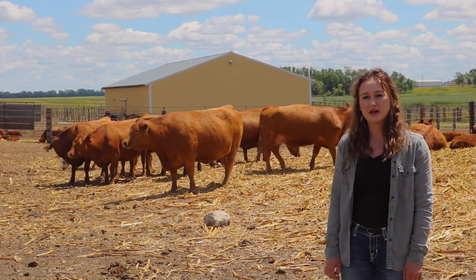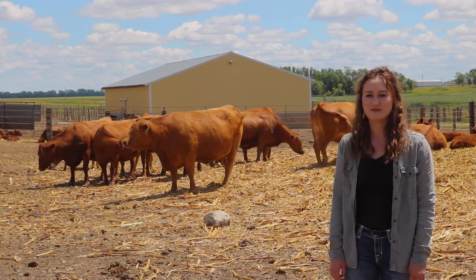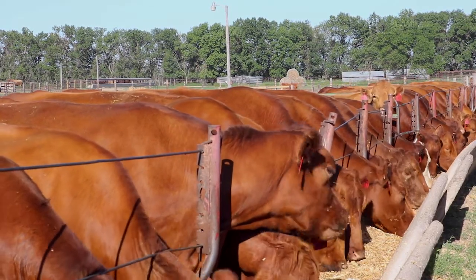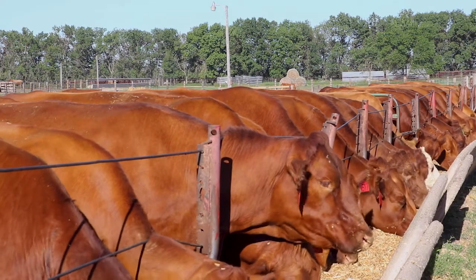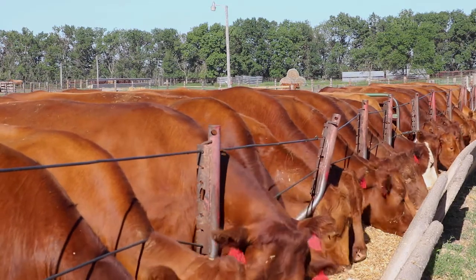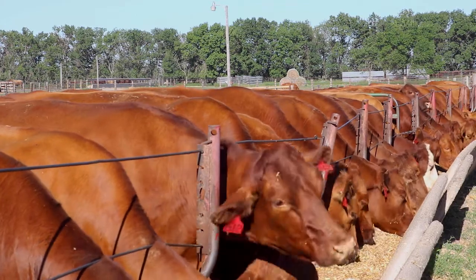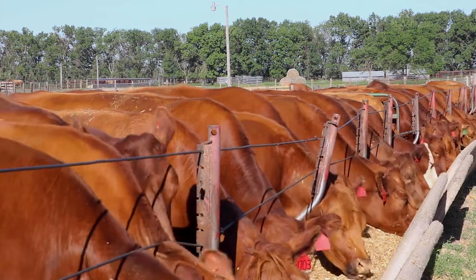Our rations are balanced to meet NRC requirements and are limit fed. In our study, the control ration is approximately 47% silage, 30% straw, and 22% distillers. Whereas the soybean hull ration replaces 27% of the ingredients — corn silage, straw, and distillers.